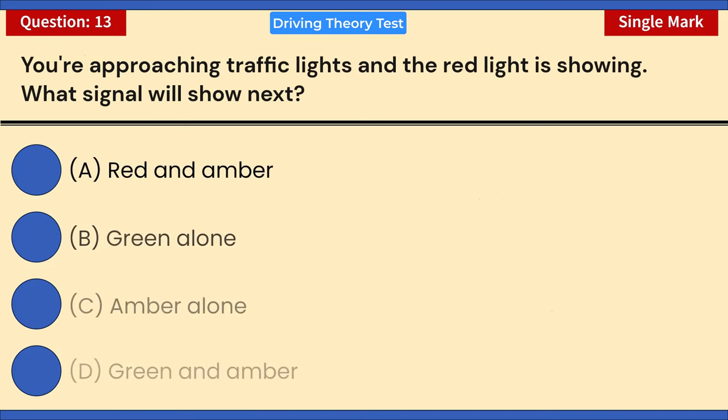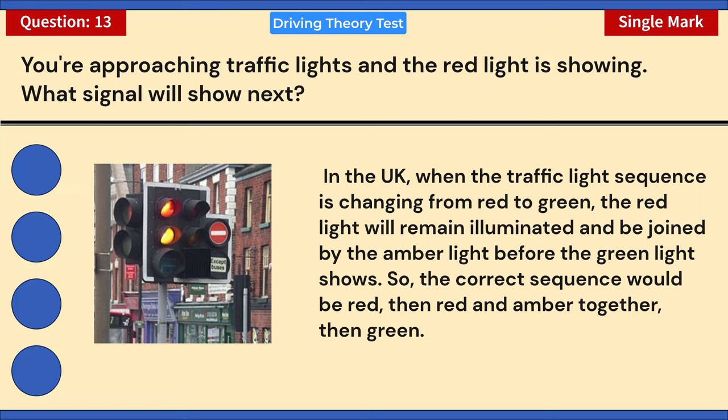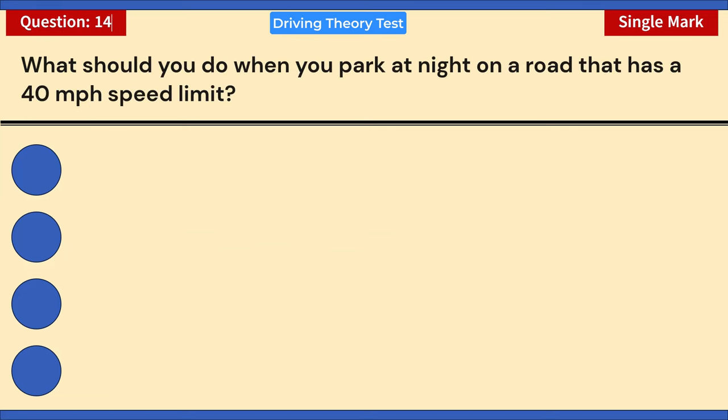You're approaching traffic lights and the red light is showing. What signal will show next? A) Red and amber. B) Green alone. C) Amber alone. D) Green and amber. Correct answer: A — red and amber. In the UK, when the traffic light sequence is changing from red to green, the red light remains illuminated and is joined by the amber light before the green light shows. The correct sequence is: red, then red and amber together, then green.